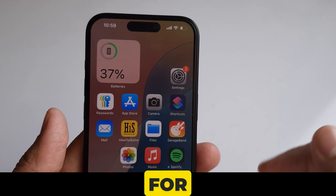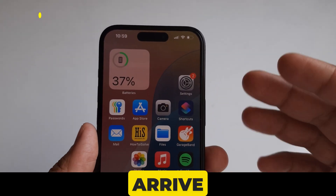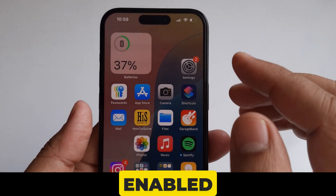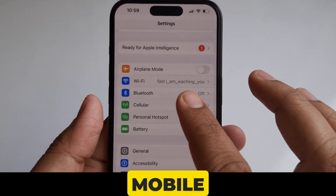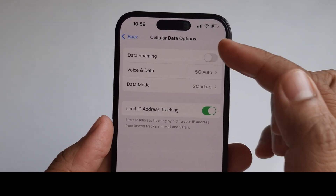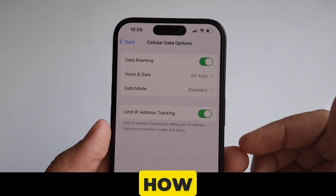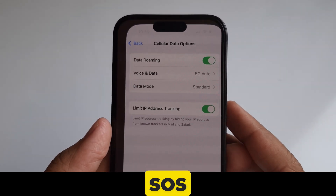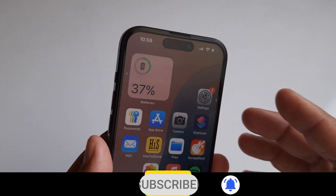Solution number ten: if you are traveling internationally and get stuck on SOS when you arrive, make sure that data roaming is enabled. Go to Settings, scroll to Cellular or Mobile Data settings, tap on your phone number, and turn the toggle on for Data Roaming. That's all about how to fix iPhone stuck on SOS mode only. Thank you for watching — please subscribe to my channel and tap the bell icon.